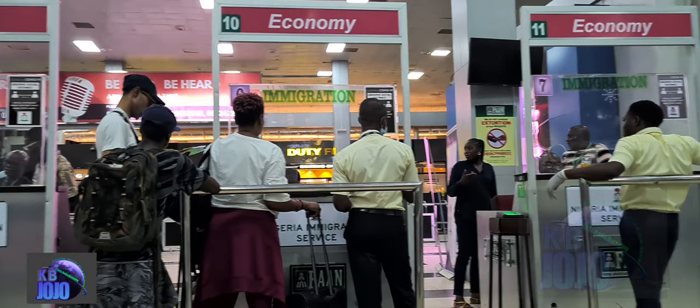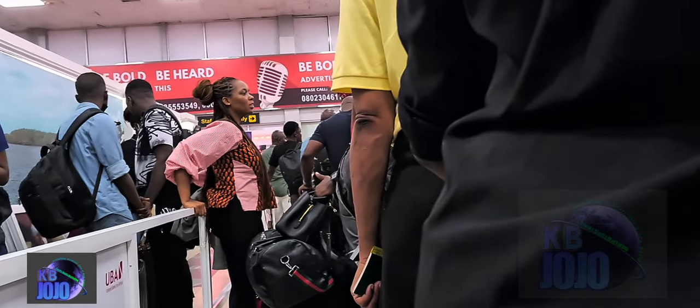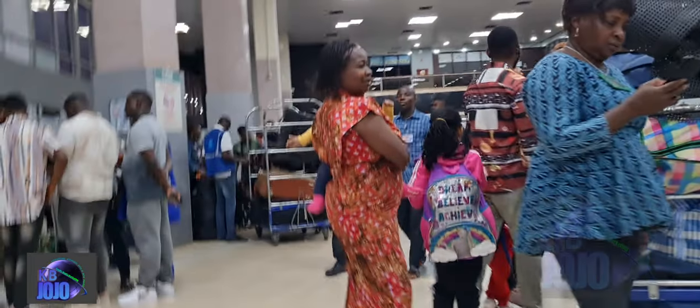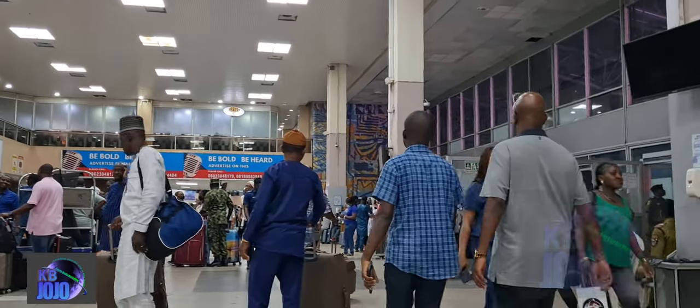Nigerian passport holders traveling into the country are often subjected to longer delays when arriving, given the number of airlines arriving at the time. The same long delay is expected even for passengers departing, irrespective of the passport they are holding, be it foreign or Nigerian. Usually, every passenger is expected to go through customs and check their bags with their airline, then get their boarding pass, go through security checks, immigration, and also the state security services.